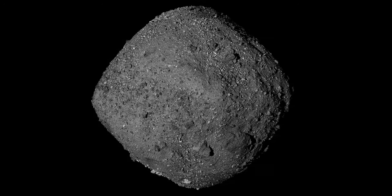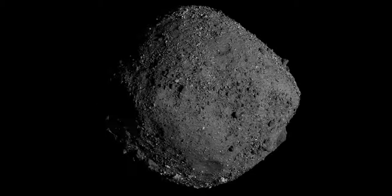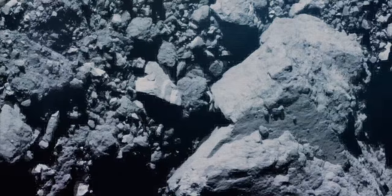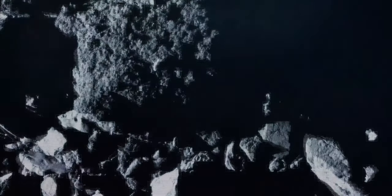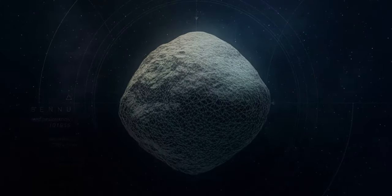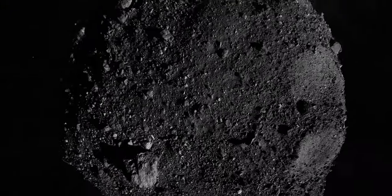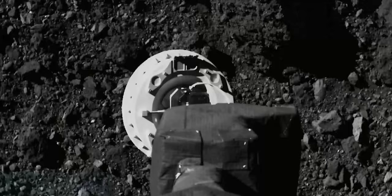We were looking for locations on Bennu that were 50 meters in diameter, relatively flat, and covered with fine-grained material — stuff that's the size of a dime or smaller. We realized that there were no sites on Bennu that even came close to meeting this criteria. Everywhere we looked was too small and covered with boulders. So we actually had to fly a number of additional close passes over the asteroid and rethink our entire plan for grabbing the sample.